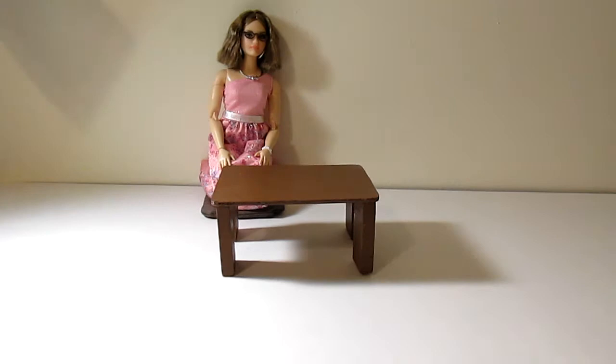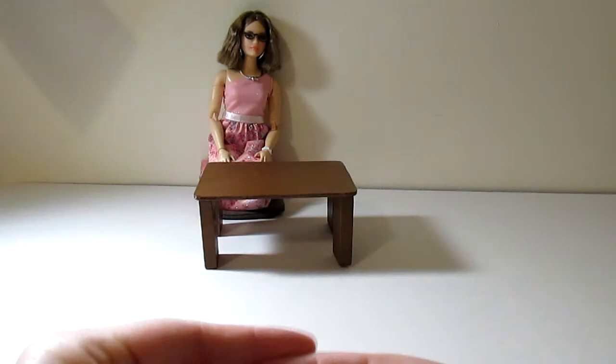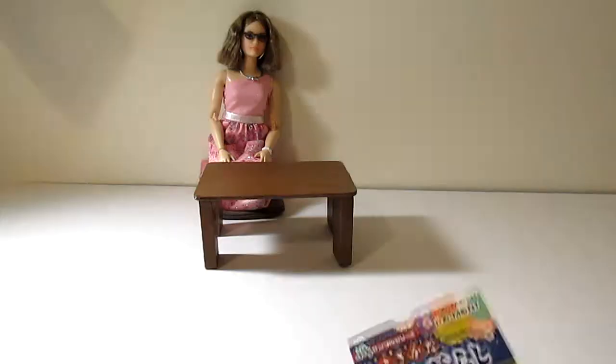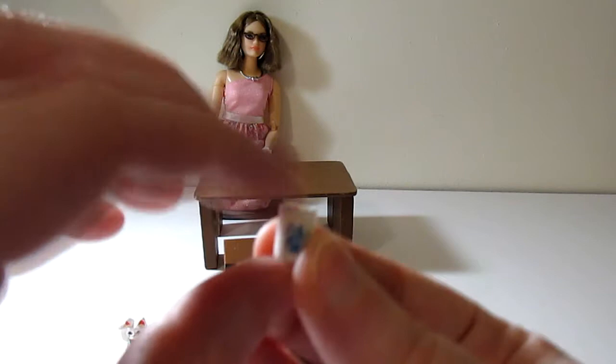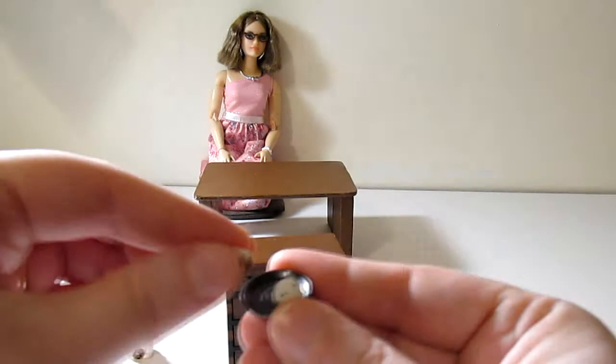I've moved Kinley to a little cushion on the floor with this little table to go traditional Japanese, and that also gives us more room to see her for size comparisons. The first box I opened was set number one, Chest. That set consists of a little lucky cat, a little cup of green tea — the tea can be removed — and a plate of what looks like some sort of little dumplings, and one has a bite taken out of it, which is super cute. We also have this chest of drawers.